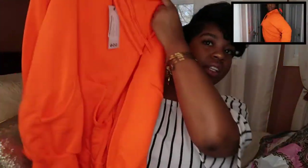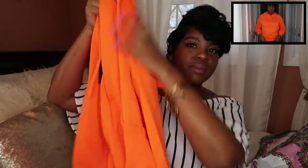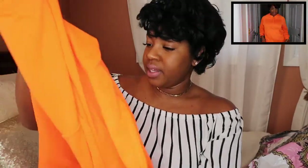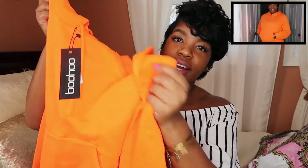I'm really into neon — I feel like neon colors are going to be it for spring and summer this year. The first thing I ordered was a neon orange hoodie. I thought this was cute — you could wear it with some jeans or sneakers. You can pretty much rock a hoodie with anything and dress it up however you want. I got this in a US 8.